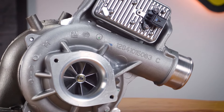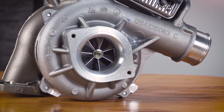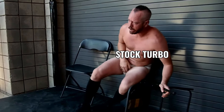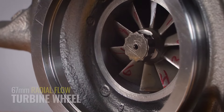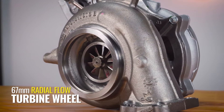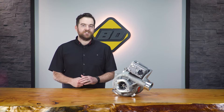The drop-in Screamer upgrade features a stock appearance with an additional punch behind the mask. Inside is our custom 66.2mm billet compressor wheel and a 67mm radial flow turbine wheel, designed to give you increased airflow without compromising low-end performance or requiring major modifications to your stock intake and exhaust systems.